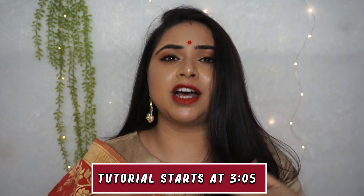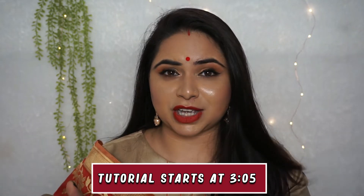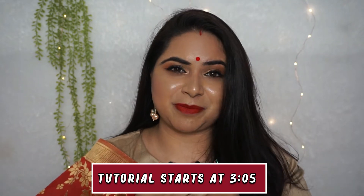So guys, this is a simple yet glammy look for Durga Pooja, Navratri, and Karwa Chauth. You all know we don't know where to go, but we have to celebrate our festivals in our own home. So why not? This is a simple festive season look which you can wear on Karwa Chauth, Durga Pooja, Navratri, or Diwali.